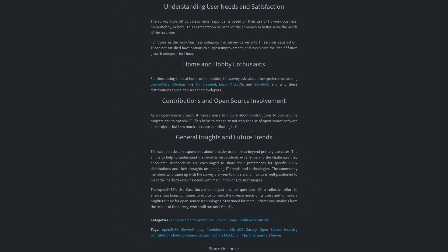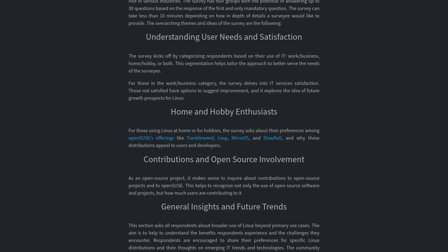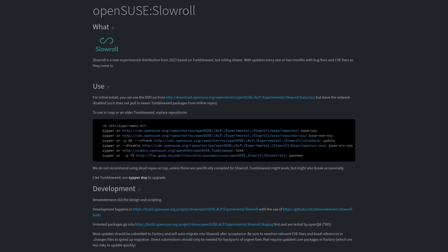OpenSUSE also recently published a survey asking IT professionals and users about their views on open source technologies and the Linux ecosystem. If you'd like to take the survey, you can find a link in the show notes. The survey has four different themes with 30 questions, and only the first question is mandatory, so you can skip whatever you want. The themes cover user needs and satisfaction, home and hobby enthusiasts, contributions and open source involvement, and general insights and future trends. Links in the show notes for the survey and more about Slow Roll.